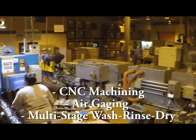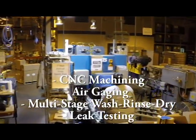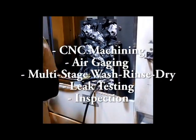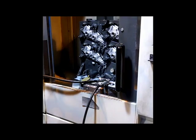Starting with CNC machining, the parts are subject to air gauging, multi-stage wash, rinse, and dry, leak test, and inspection. To start the process,